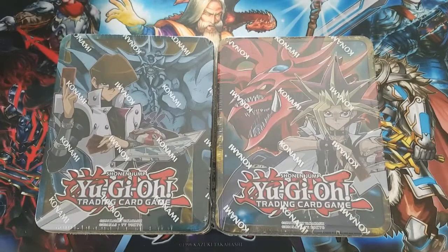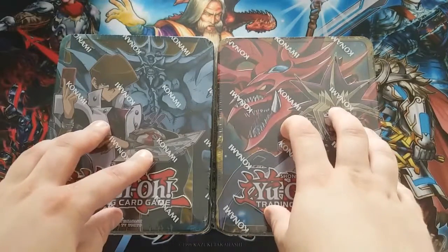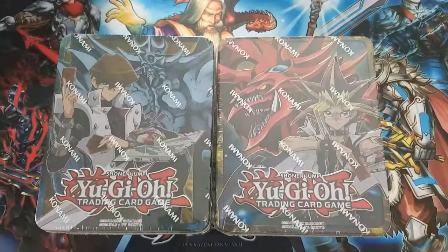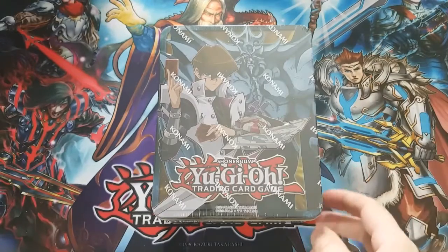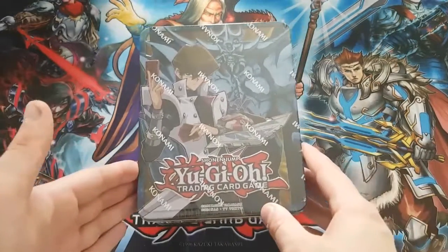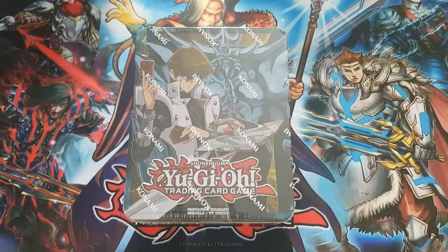I went into Toys R Us and as soon as I walked in they had a selection of Pokemon cards, and I thought I haven't done a Pokemon opening in a while. I also found these two tins and an Eevee play mat for the Pokemon card game. I'll do a Pokemon opening next time I pick up some bits, just to break it up a little. In today's video we'll be opening up the Kaiba tin — I'm just going to grab a knife from the kitchen to crack this open.